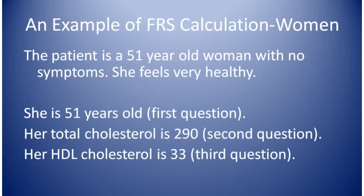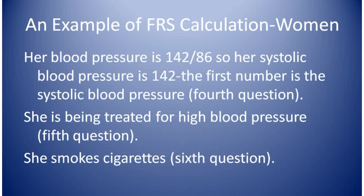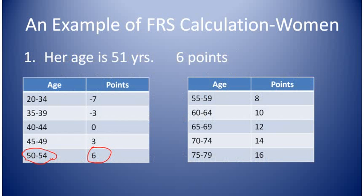We'll do an example first, and then we'll go through your answers together and figure your risk. The woman in the example is 51 years old and she feels healthy. Her total cholesterol is 290, her HDL cholesterol is 33, and her blood pressure is 142 over 86, so her systolic blood pressure is 142. Systolic blood pressure is the first of the two blood pressure numbers. She is being treated for high blood pressure and she smokes cigarettes. Now let's go through her questions and give her points. For question 1, age 51 years — we look at the age chart and she gets 6 points.